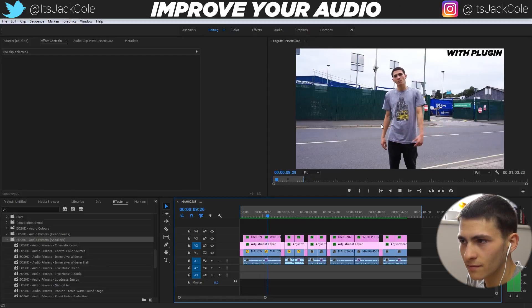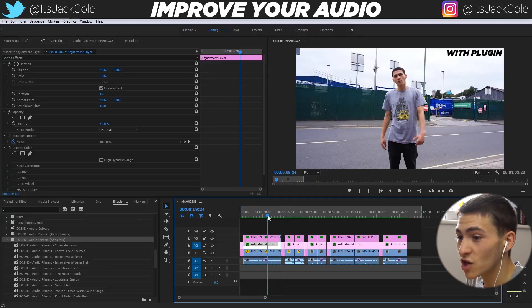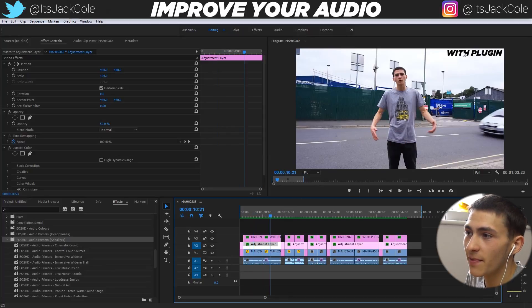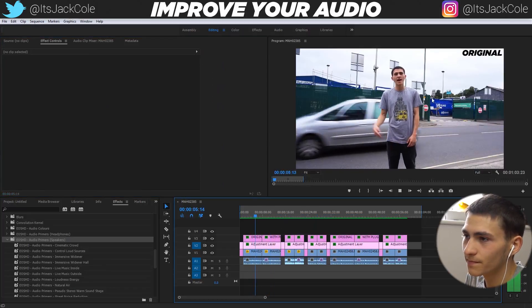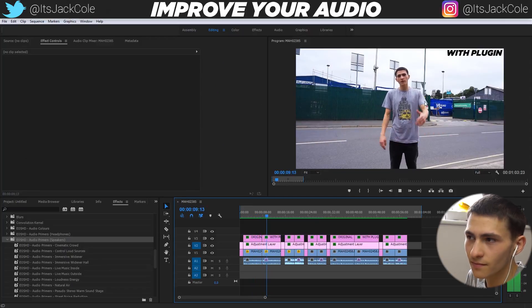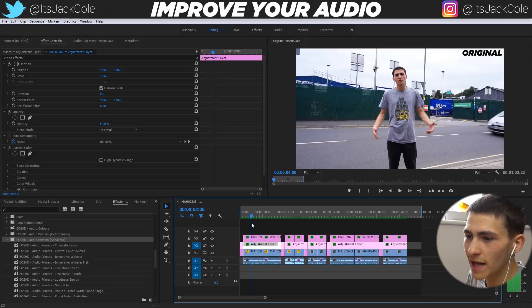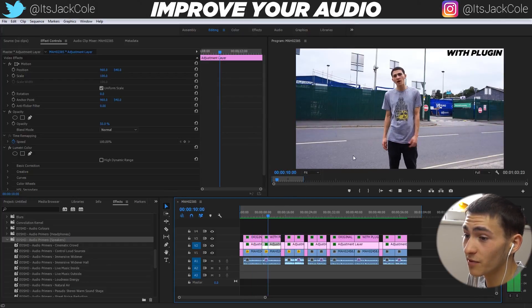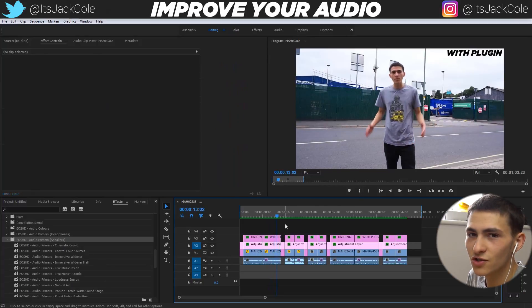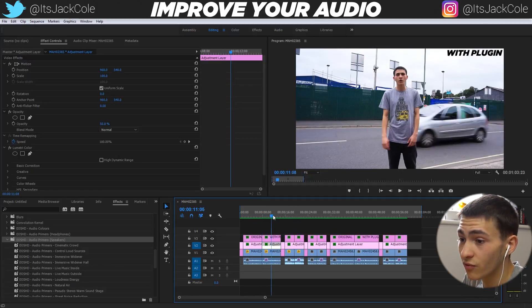We're essentially trying to focus in on my voice and reduce the background noise as much as we possibly can. As you can hear right there, that is a huge improvement. It's telling you guys in the top right — this is the original, and then this is with the plugin. When that car goes by on the original version, it is so much louder than on the second version. So much smoother. The second clip with the plugin is so much clearer audio. It's massively improved that audio right there — it's almost unbelievable.